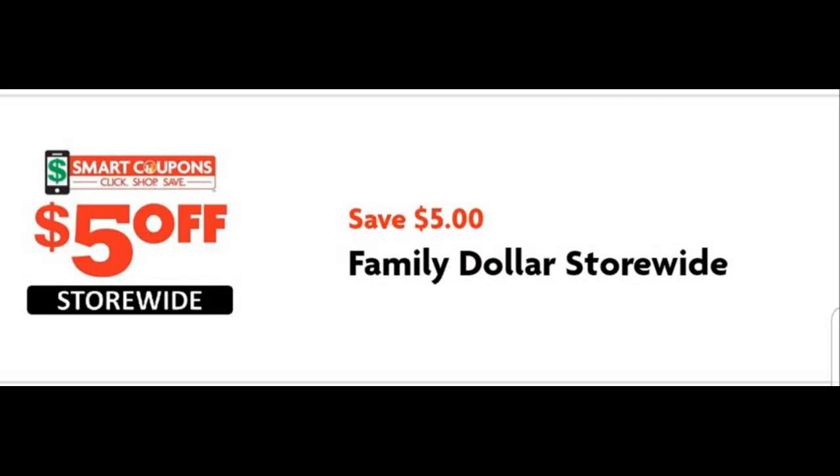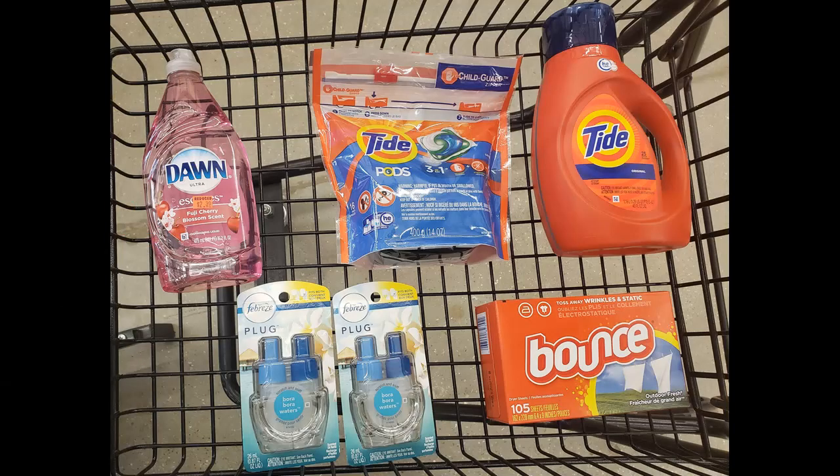This week I saved a total of $16.75 using the digital coupons on the app for the six items that I purchased. The first item I purchased was the Dawn dish detergent — it was on sale for $1.99 and I used a 75-cent smart coupon.